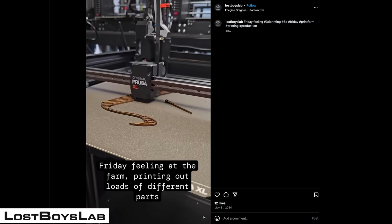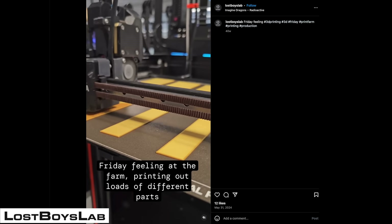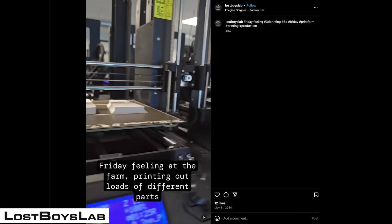They've made everything from speaker housings to NFC chips in order to produce cool parts. They're really focused on what the technology can do from an iteration standpoint and from a supply chain standpoint.